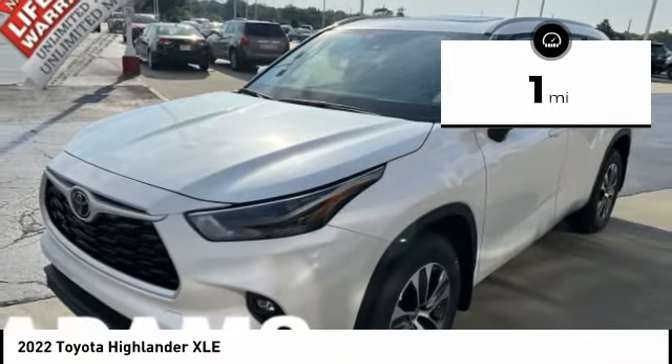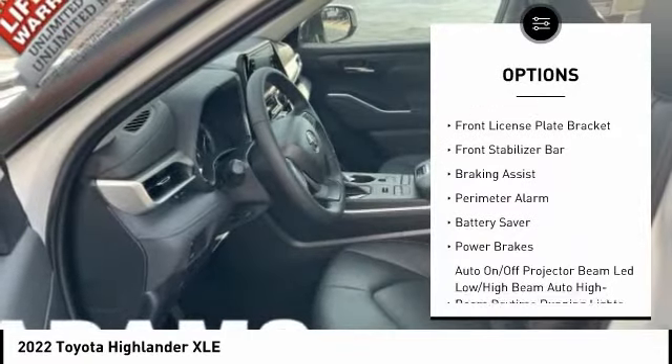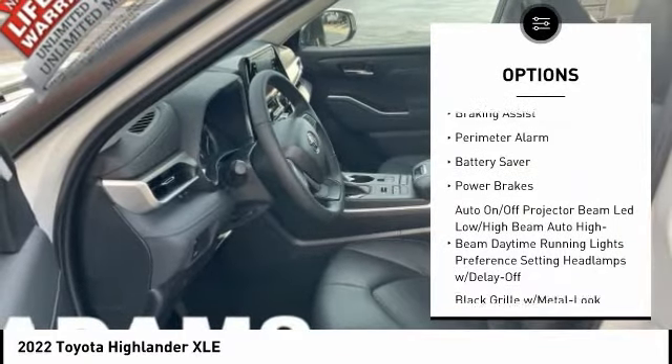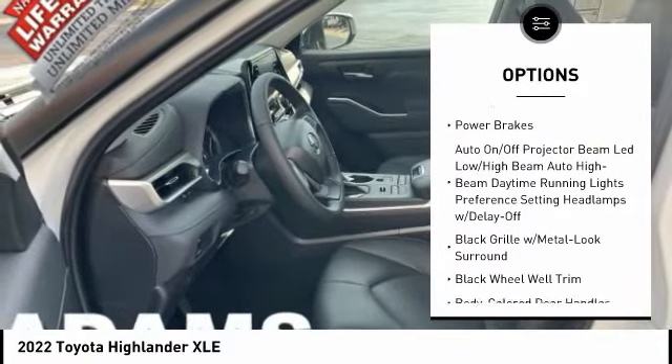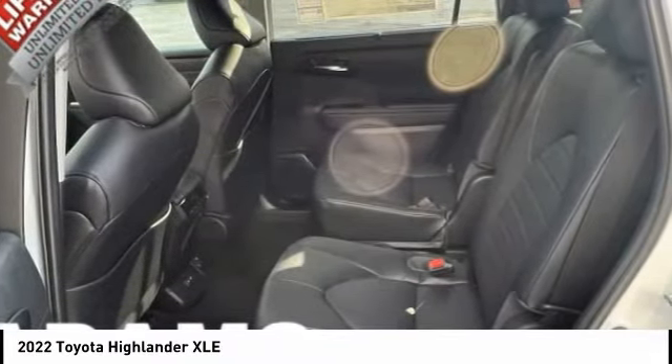Here are some of this vehicle's great options: tire pressure monitoring system, traction control, stability control, splash guards, front license plate bracket, front stabilizer bar, braking assist, perimeter alarm, battery saver, and power brakes.